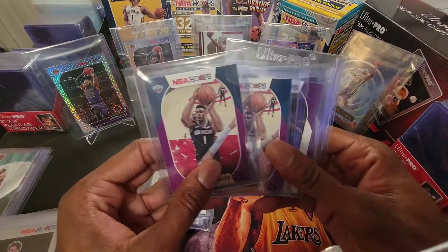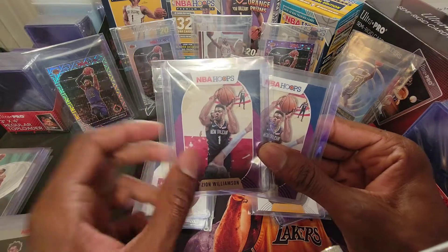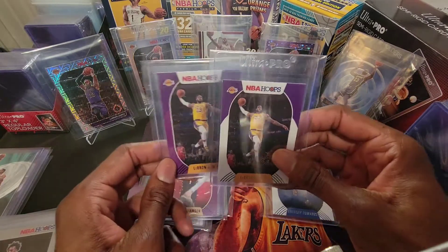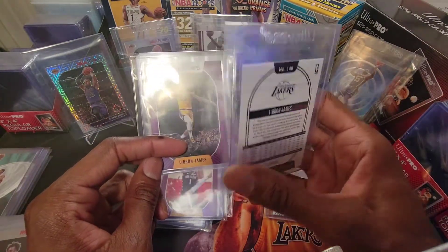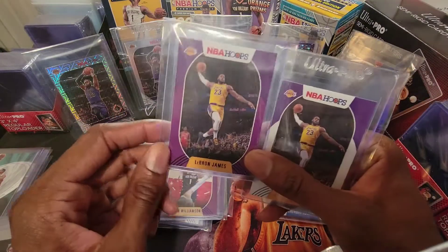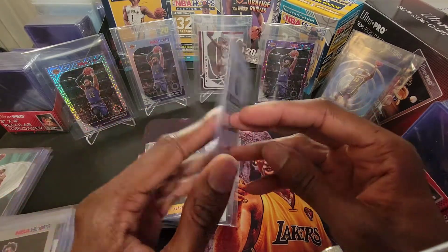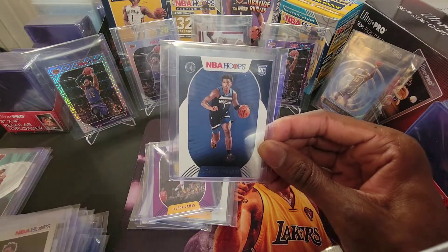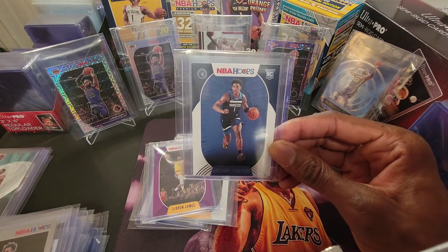I've got some purple parallel Hoops base cards — great grading candidates, these will get submitted as well. Rounding off, I've got three more cards to show. I've got LeBron base — really looks to be a gem 10 in my opinion, so this will get submitted. I'm sure the pop count will be crazy, but this is a definite 10. I've got this purple parallel as well. And then last but not least — Anthony Edwards. I'm big on him in Minnesota. He's averaging nearly 20 a game. I think he's going to be an all-star, along with LaMelo. And James Wiseman — the verdict's still out, but he's just not getting enough minutes in Golden State.